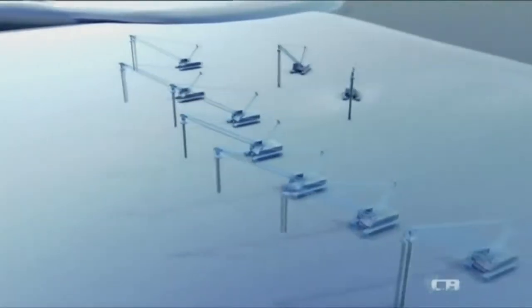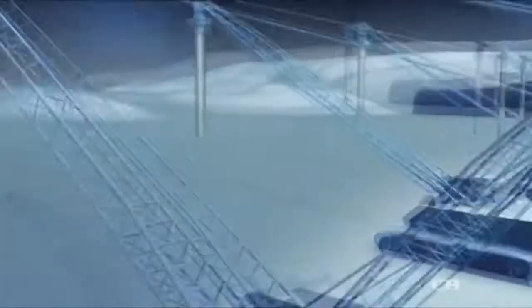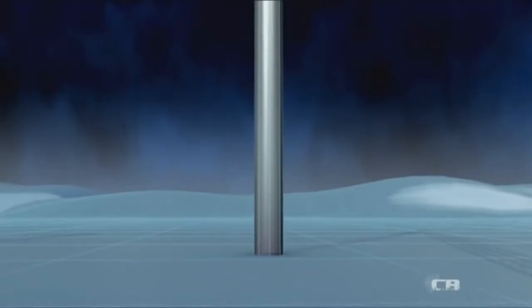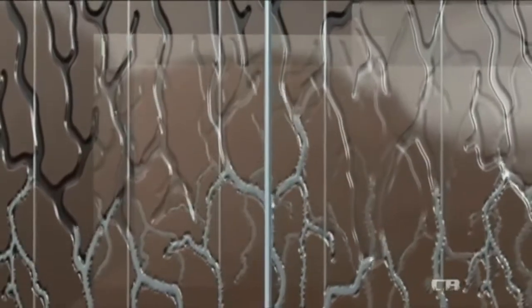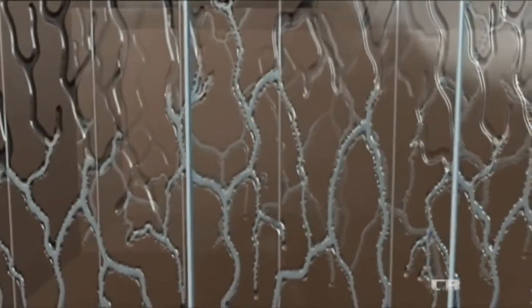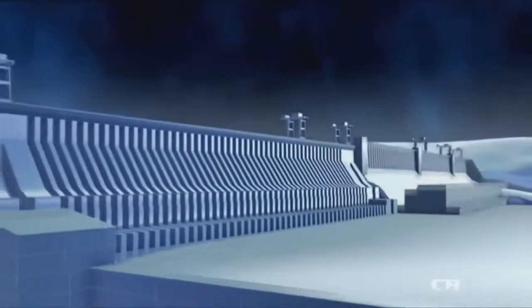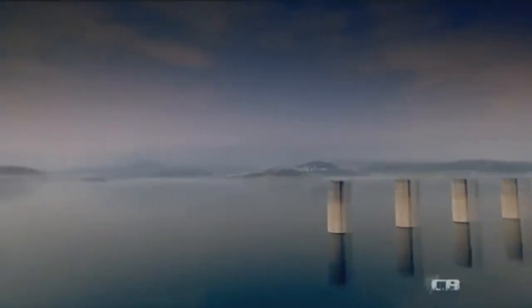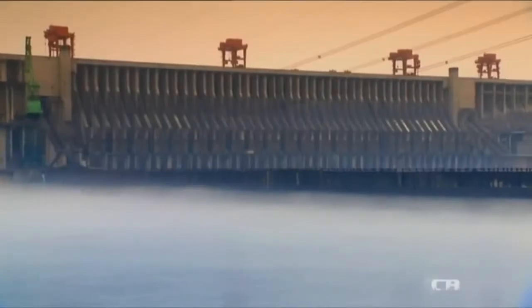To create an impermeable concrete curtain beneath the Three Gorges Dam, engineers drive 100 kilometers of tubing down into the granite bedrock. They then pump 200,000 cubic meters of grout into the tubes, which is squeezed into the fissures in the rock. As the grout hardens, it turns the leaky rock into a solid waterproof base for the dam, so the Chinese engineers can be confident that the Yangtze will not undermine their structure.